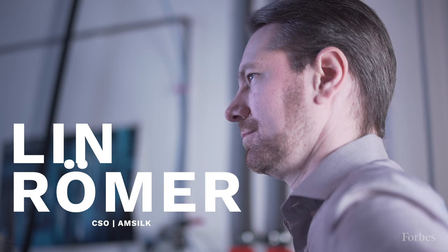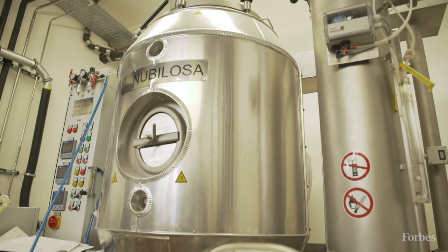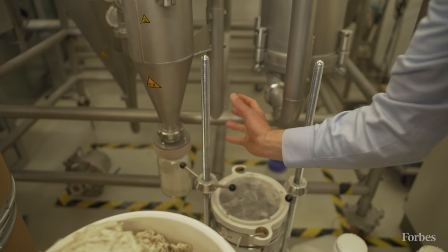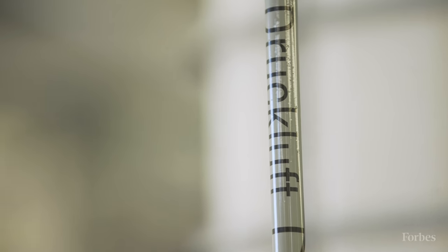Our material is produced by biotechnological means, so we're producing in huge stainless steel vessels. There are no animals involved, so the material is completely vegan. It's made completely of proteins. In the beginning, we were working with a new material, so we could not look up in the literature how it's done — we had to develop everything on our own.